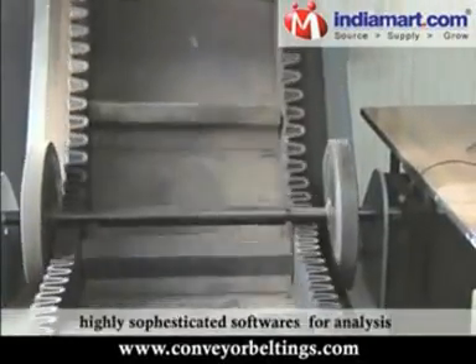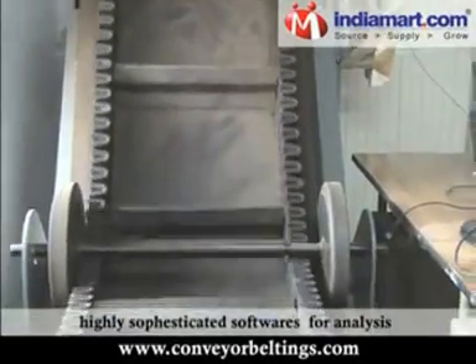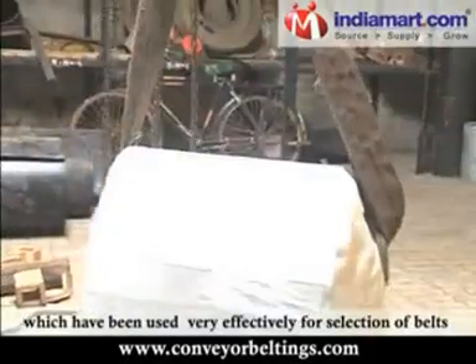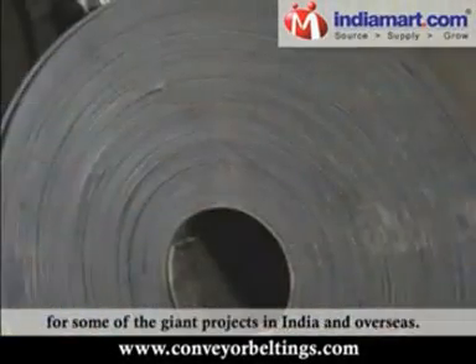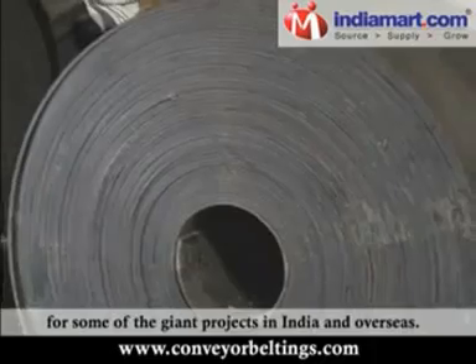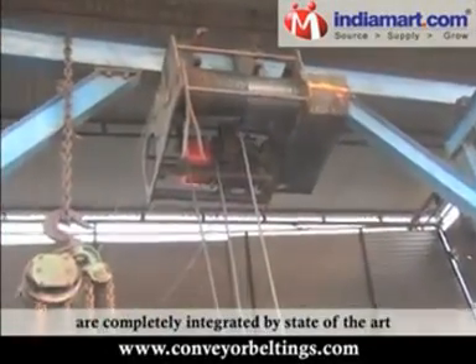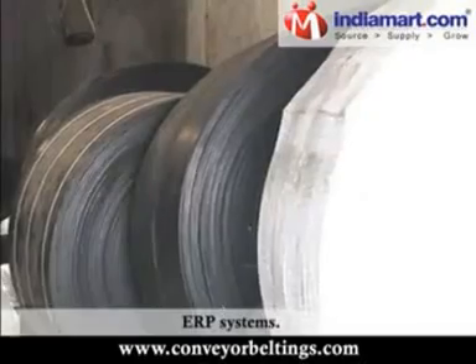Continental has developed highly sophisticated software for analysis and recommendation of the optimum belt specs, which have been used very effectively for selection of belts for some of the giant projects in India and overseas. Our systems and processes are completely integrated by state-of-the-art ERP systems.